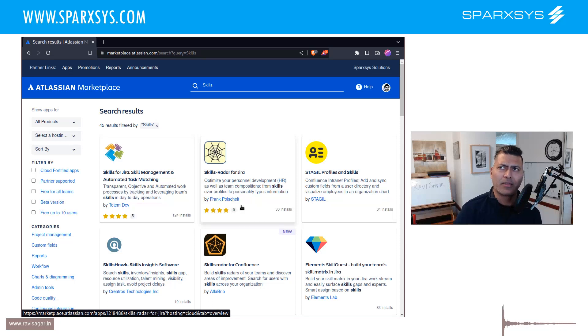HR systems track things like annual appraisals, and in most medium to large companies there will be a dedicated tool and system for skill management. When it comes to using skills within Jira, people actually want to use that information for planning, and I don't really think Jira is the right tool to do that.